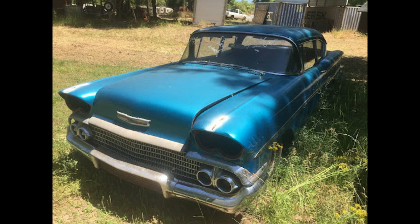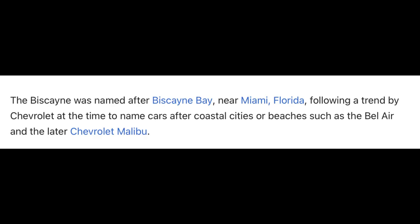Hey guys, we're gonna be doing this video a little differently. We're gonna be doing some of the cars that are left in the yard. If you see any in the background that you're also interested in, feel free to reach out.